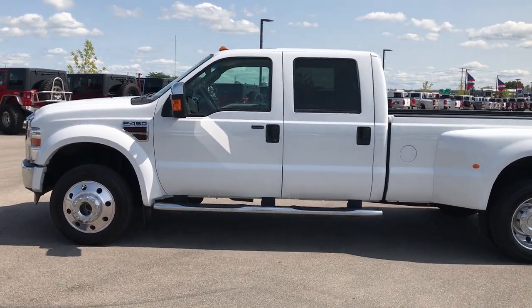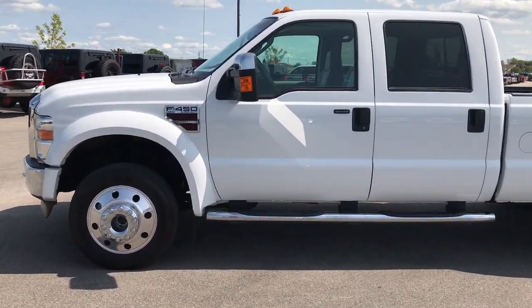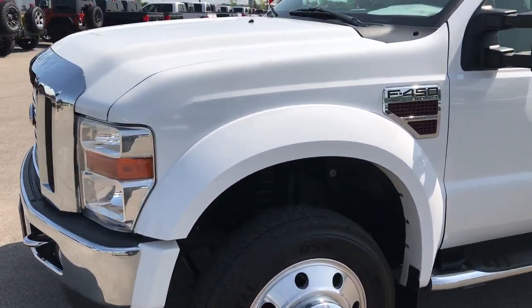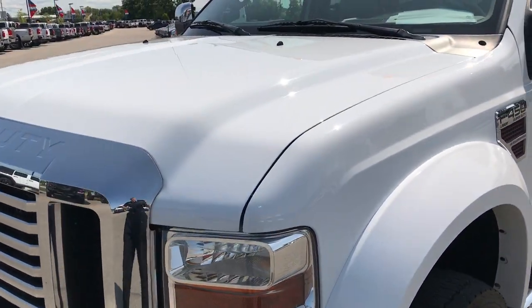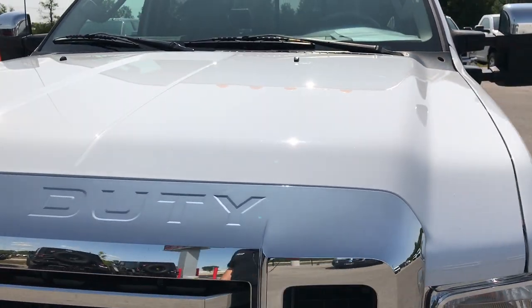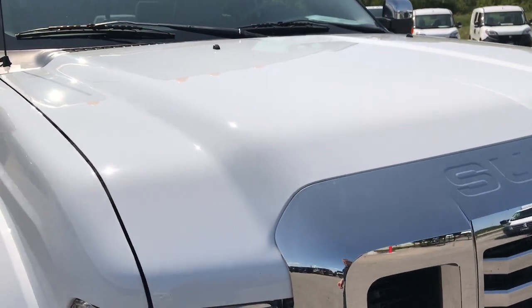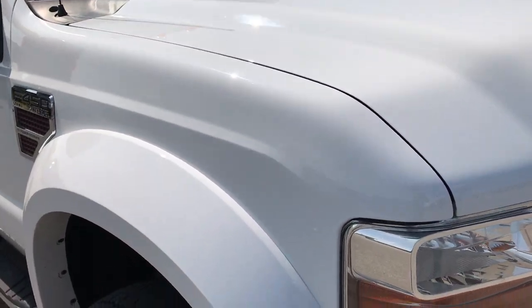This is stock number 9137, a 2008 Ford F450 Crew Cab Longbox Dually Lariat. This vehicle has the 6.4 liter Power Stroke Diesel motor.